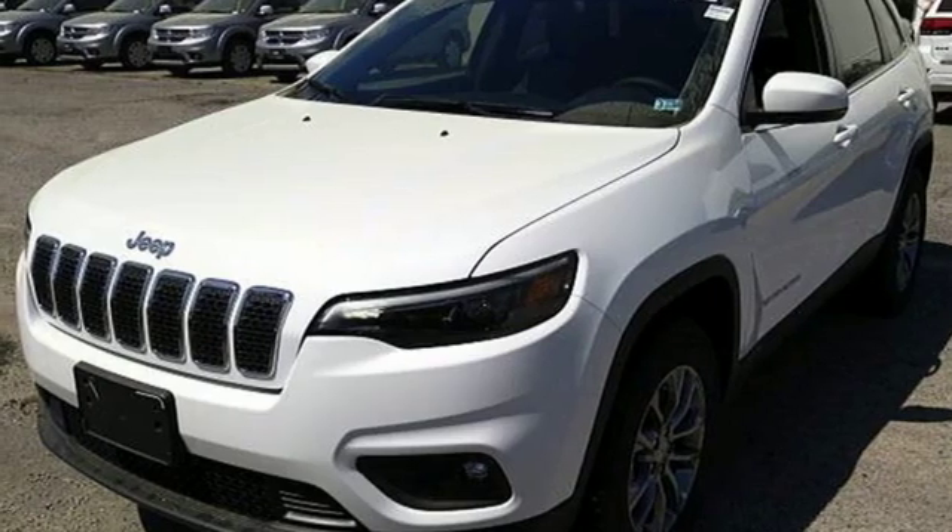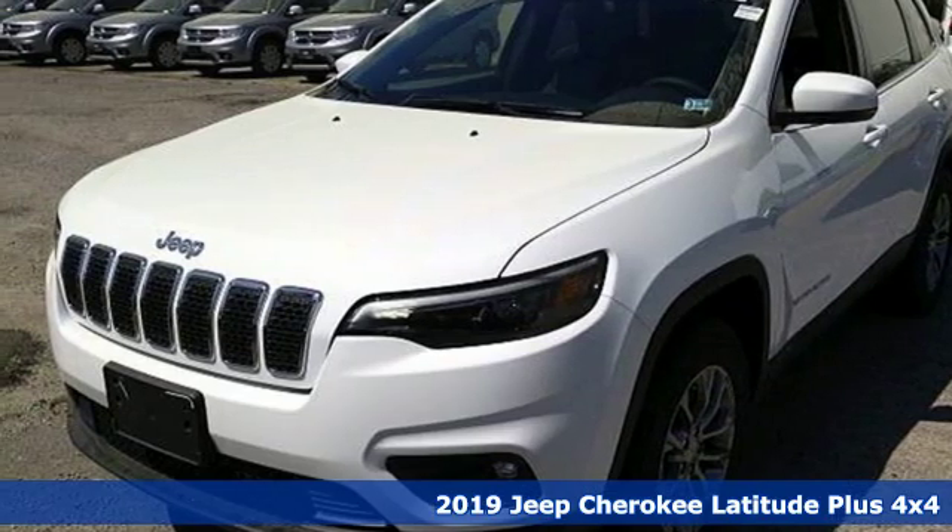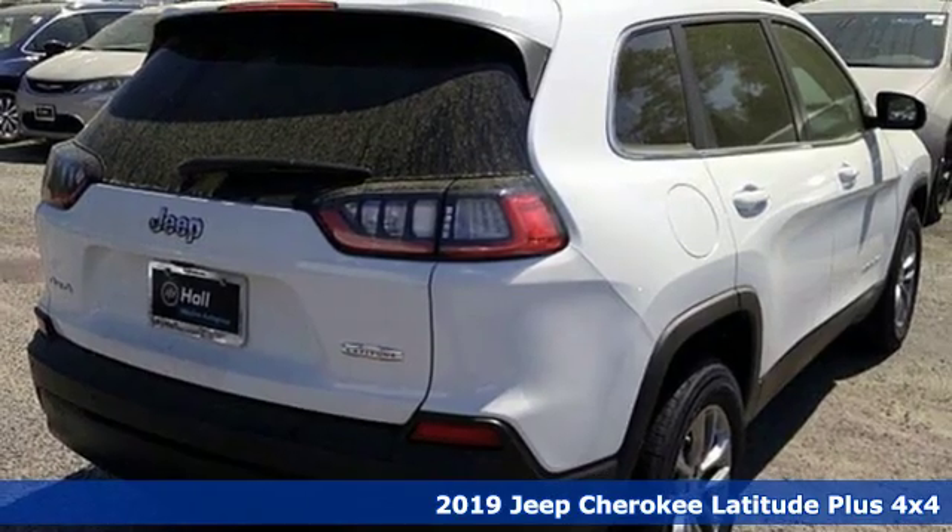Here's a new 2019 Jeep Cherokee. Experience the Jeep life. It comes with great features you'll love.